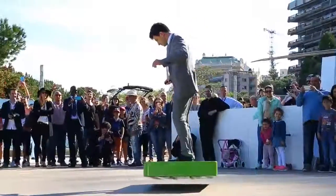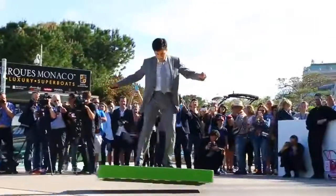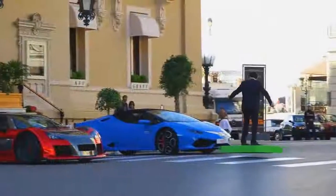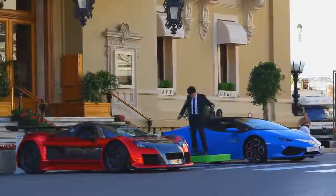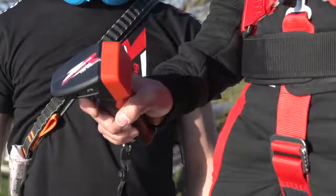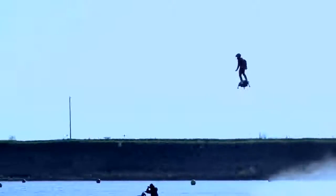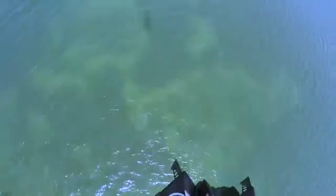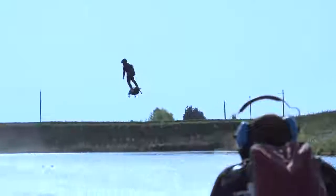#12: Nice Hoverboard. A flying board that can carry a standing human passenger with a weight of up to 110 kilograms. #11: Cool Hoverboard. A flying board that can fly at three kilometers height with 10 minutes of flight time, with a top speed of 150 kilometers per hour.